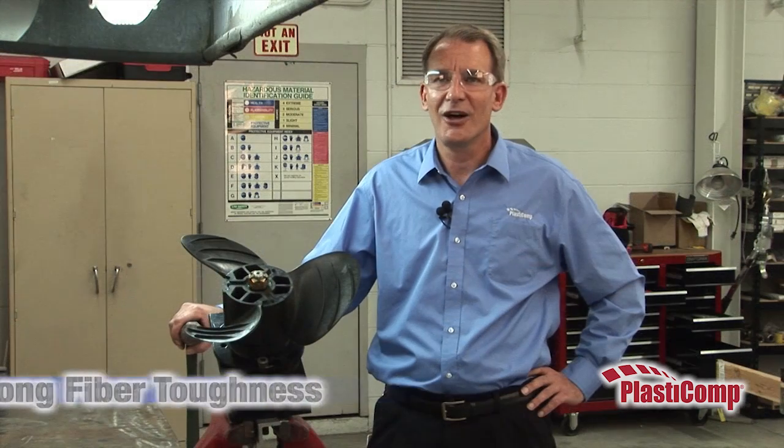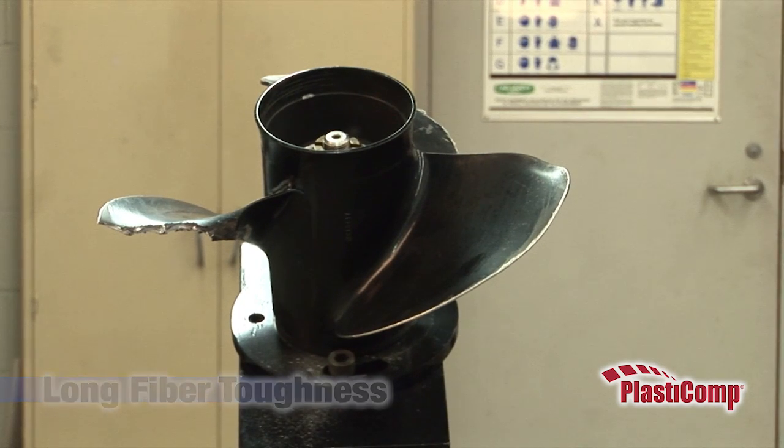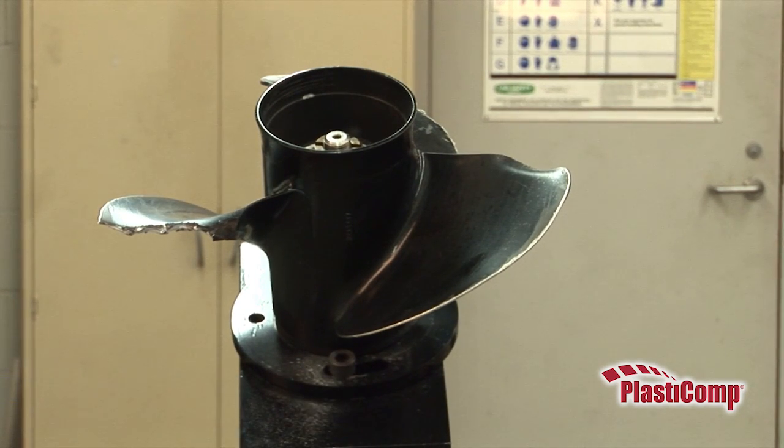This test will prove how long fiber reinforcement provides increased toughness to resist impact damage. Traditional metal propellers are susceptible to damage when striking underwater objects.